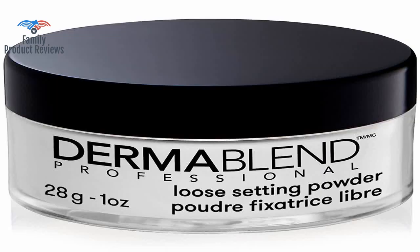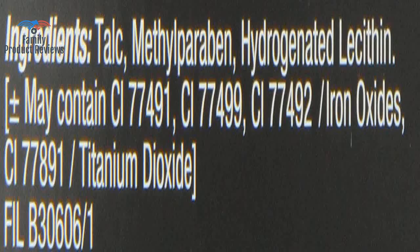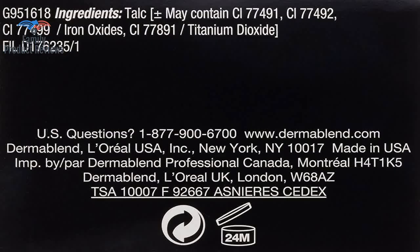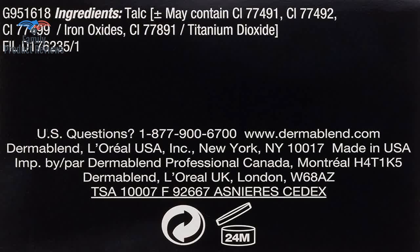Unless you have super oily but otherwise flawless skin, this doesn't seem to be a good product. The talc feels like it sucks all the moisture out of pores on, say, a night out. However, it keeps makeup on longer even if you pair it with makeup other than the Dermablend brand.